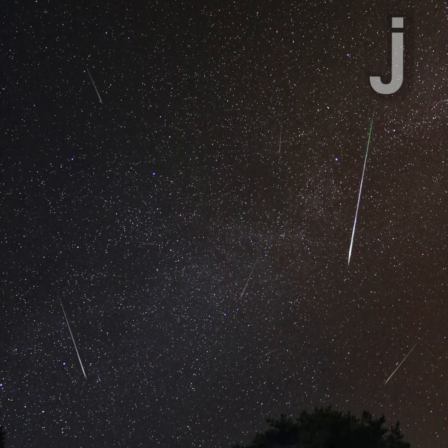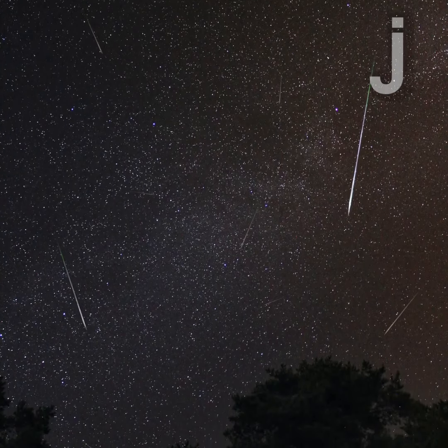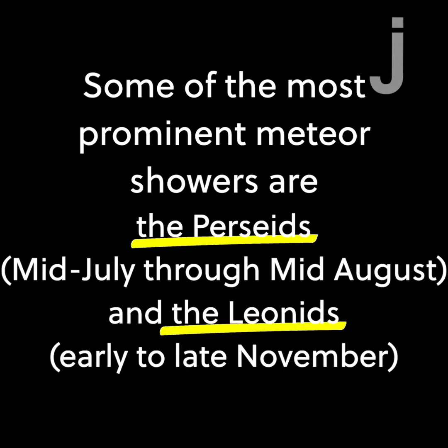The best way to see meteors are in the several regularly occurring meteor showers that happen throughout the year. These happen when Earth passes through the debris from comets as they orbit the sun. And during them you can sometimes see up to hundreds of meteors per hour depending on where you are on Earth.